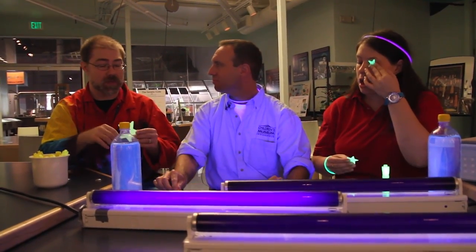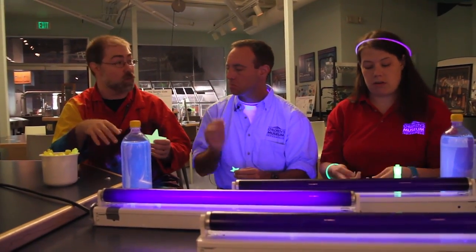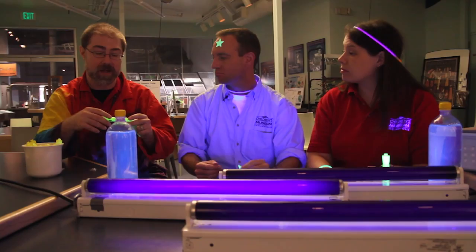Good examples of luminescence might be glow in the dark stuff, like these stars, or fluorescent things — things that we call day glow. They only glow in certain types of light. A good example of that might be the day glow or fluorescent lab coats that scientists or our science works people might use, or these day glow markers.